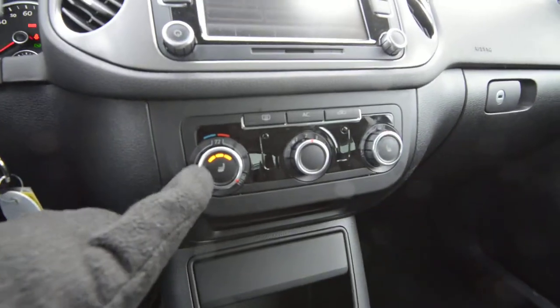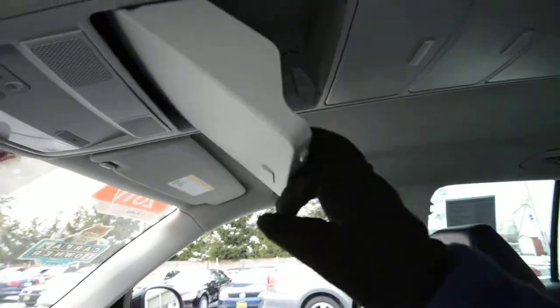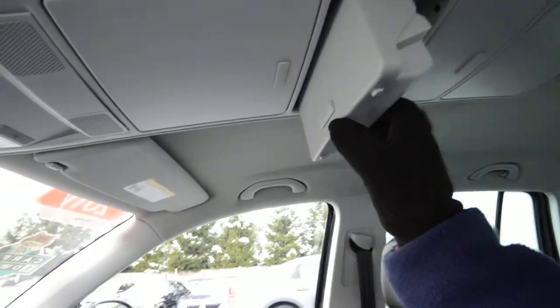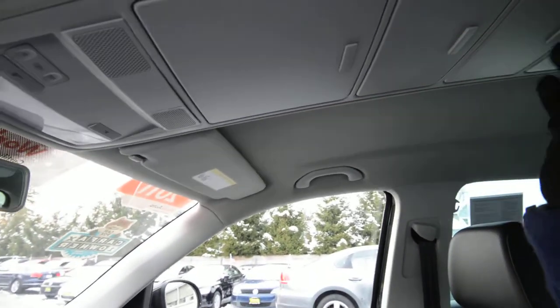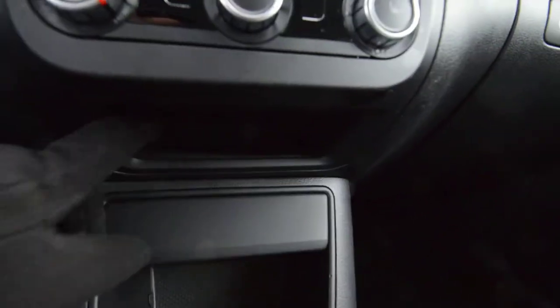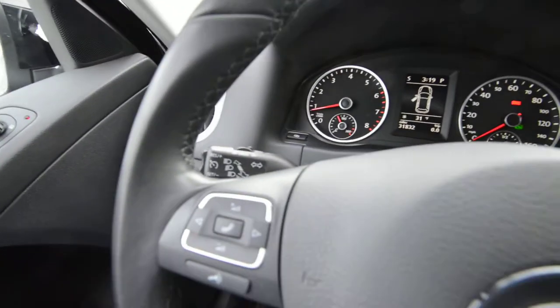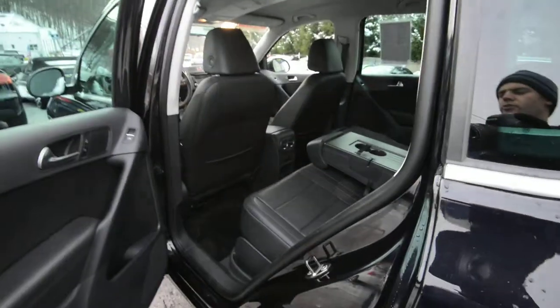Heated seats are very nice as well. Up top we have plenty of space — a multi-section premium overhead console with a lot of storage up there. More storage bins here, a 12-volt plug, and a storage tray. There's a nice-sized glove box with a pen holder and document holder, so it's really well equipped. Cruise control, traction control, stability control, and continuously welded body seams, so structural rigidity is incredible.